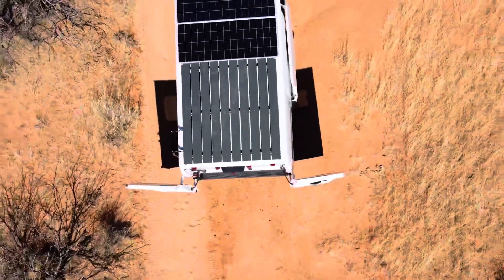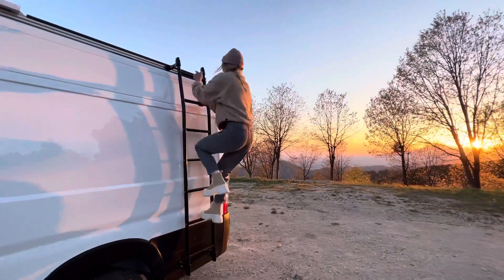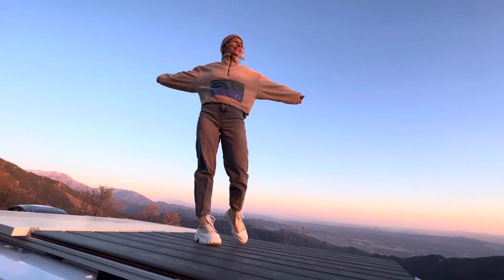On the roof of the van, there is a deck made with premium composite boards that last forever. It's easy to climb up to the roof using the ladder located on the left side of the van. This rooftop terrace is a perfect spot to watch sunsets and look at the starry sky.